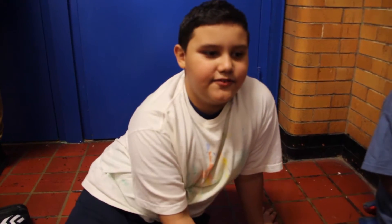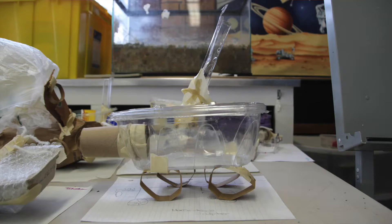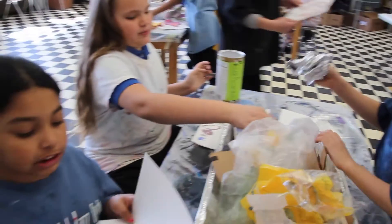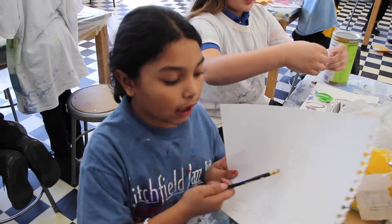My idea for my project is to grab all of the pollution and take all of the bad pollution out so the earth doesn't get infected with other stuff and nobody dies.